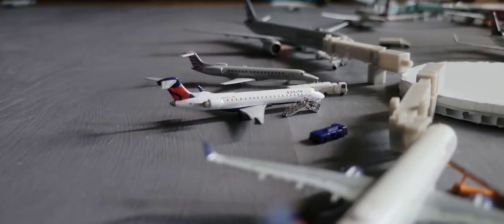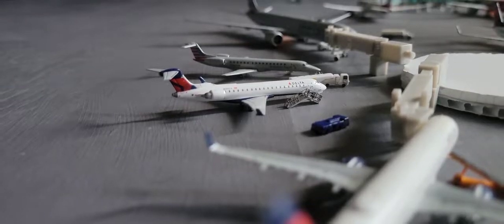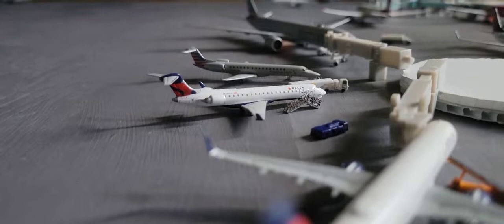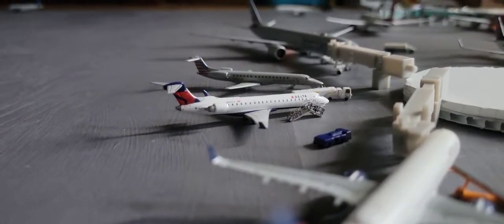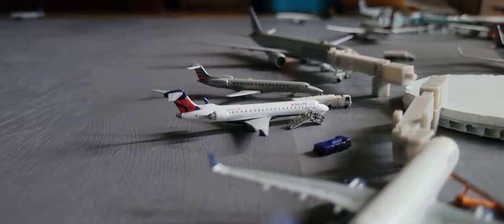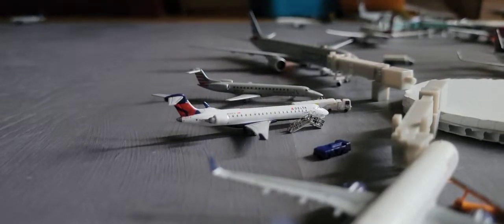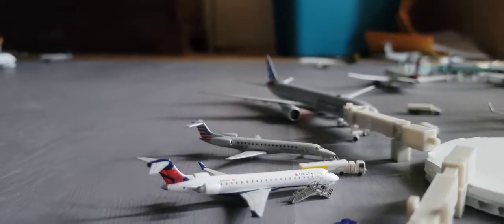This is a permanent addition to the terminal — regionals are going to be parking here from now on, and the old regional spot is going to be used as maybe like maintenance or a gate for Mexico. Starting down here, we have the Delta CRJ-700 — he came in from LaGuardia and he is going to be heading out to Cleveland, Ohio.